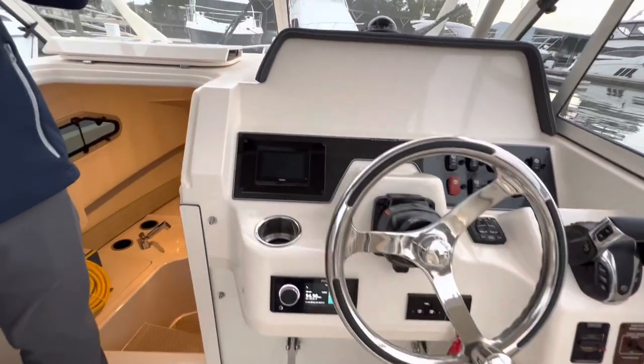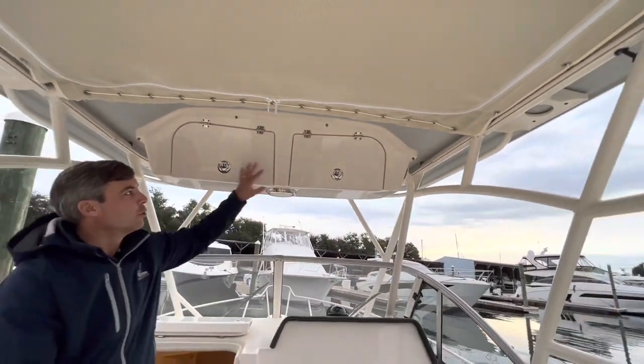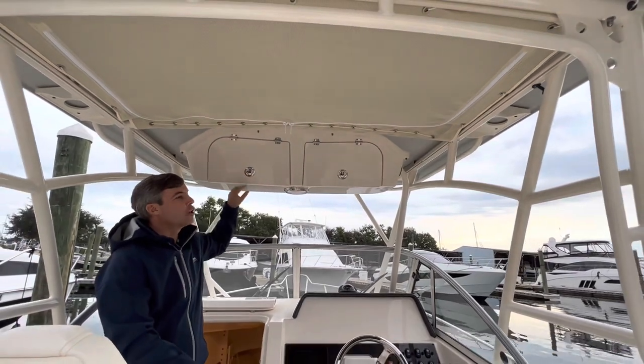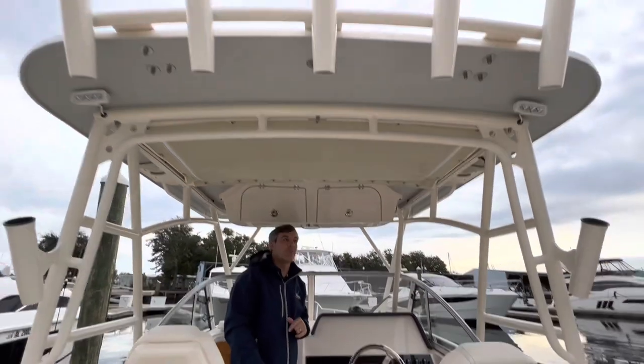Up above, you'll see we're color-coded in Coastal Fog gel coat. Lots of storage up above here with free electronics. Rod holders off the back of the hardtop.